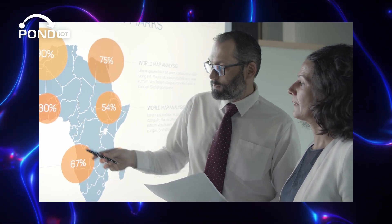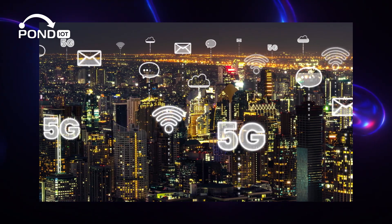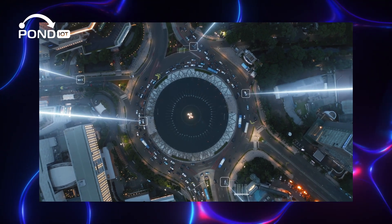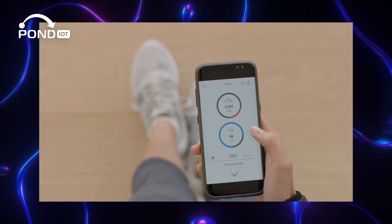But how does this data get where it needs to go? This is where connectivity comes into play. IoT devices use various forms of communication like Wi-Fi, Bluetooth, and even cellular networks to send data to and from the Internet or other devices. For example, a fitness tracker on your wrist uses Bluetooth to send your heart rate and steps directly to your phone.